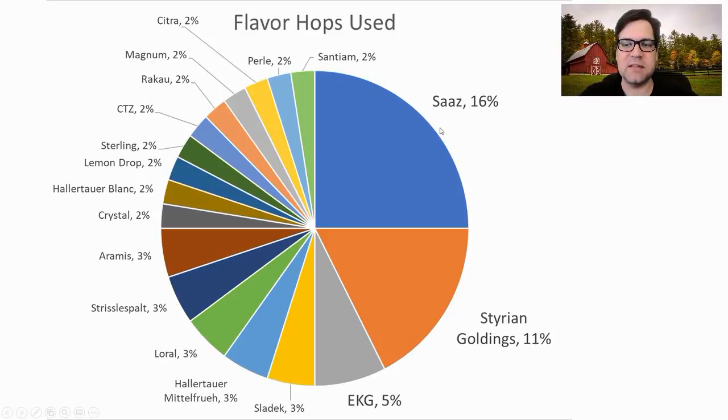For flavor hops, Saaz was used in 16% of recipes, Styrian Goldings in 11%, and EKG in about 11% — that's about 50% of the flavor hops. But you're seeing New World varieties, really fruity varieties — Citra, Rakau, Lemon Drop, Hallertau Blanc, Laurel — these New World varieties are really popping into favor in the late additions and dry hop editions for Saisons.